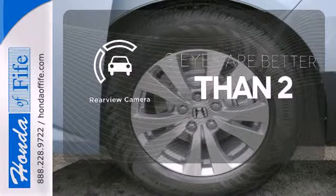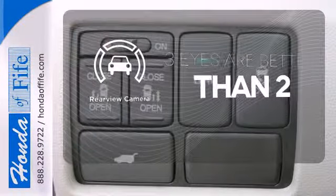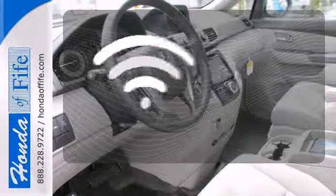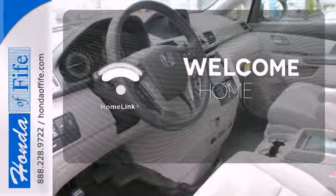The backup camera gives you a clear picture of what's behind you. Wrap yourself in the comfort of heated seats. Program garage door openers, gates, and lighting systems with HomeLink.